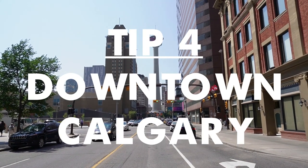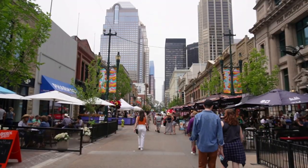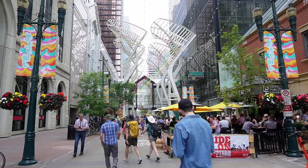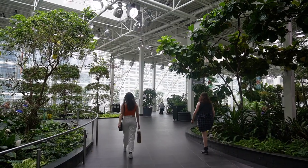Tip five is more of a suggestion: get out into Calgary downtown in the afternoon or in the morning, because the city has a great buzz around Stampede time. There are lots of good bars and restaurants that do free pancake breakfasts and discounts on drinks and things like that around Stampede time.